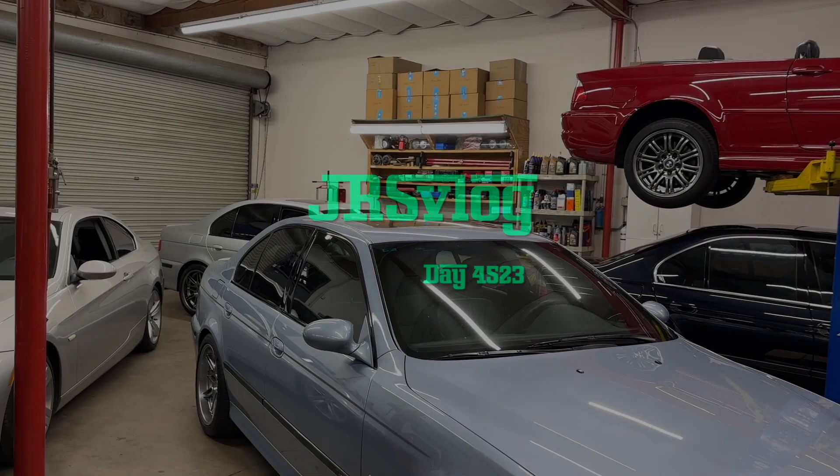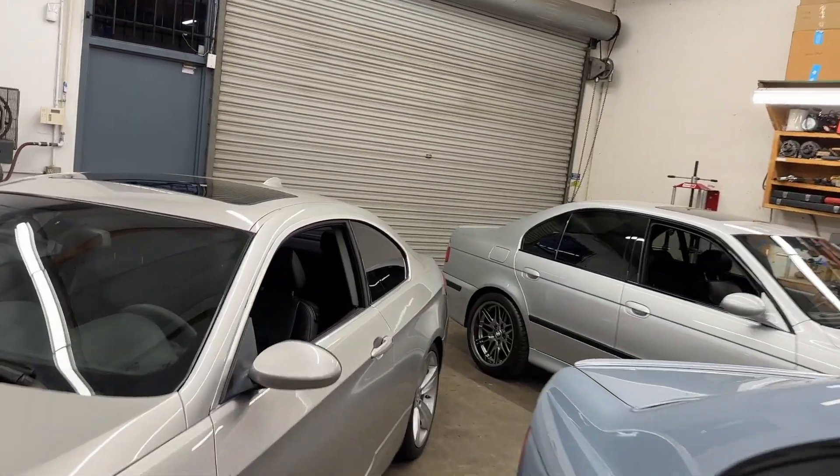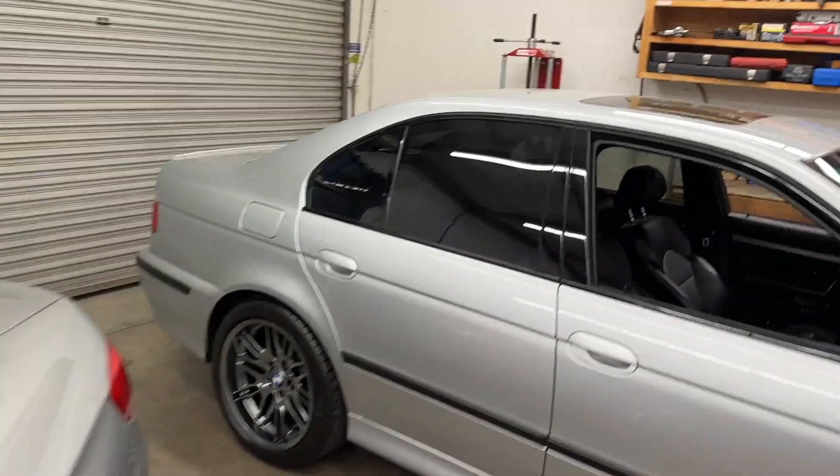Seems it never rains in Southern California — we've got a quick shop clip today. It's the end of the day, been a long one, about 8 o'clock. My back's just really tired.